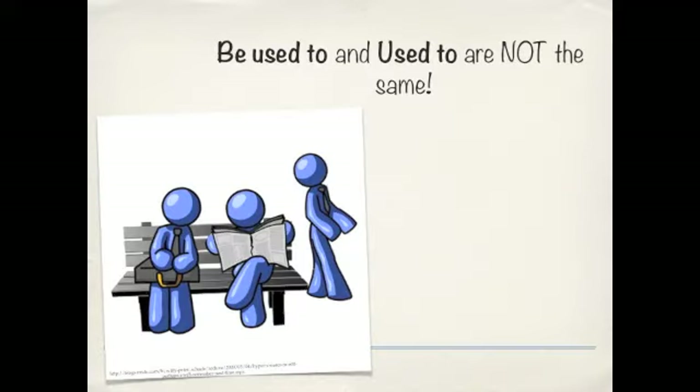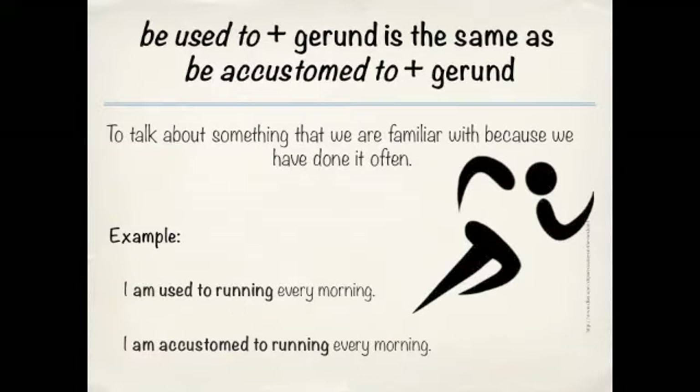Shifting gears — BE USED TO and USED TO are not the same. If you have the BE verb in front of it, suddenly the meaning is different. It means that we are accustomed to something, or familiar with something that we do or have done very often. For example, I am USED TO running every morning because I do it every day, I enjoy it, and it's a continual habit.